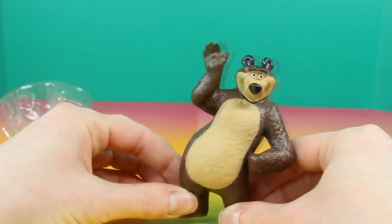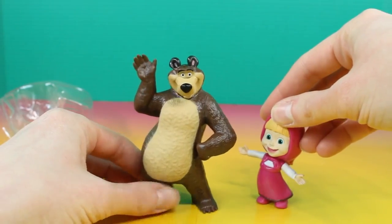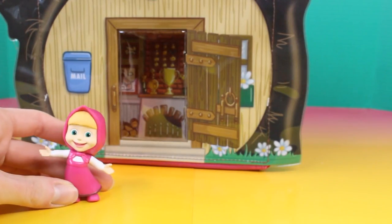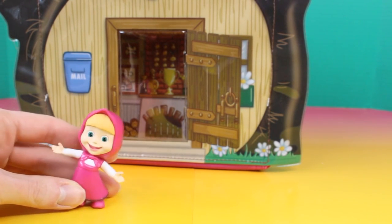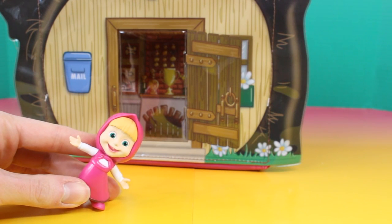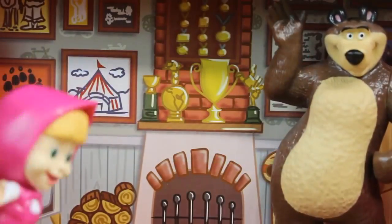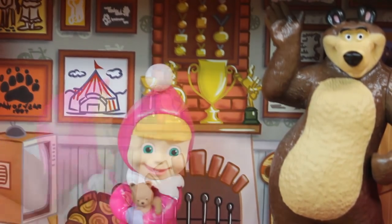Bear! Bear, where did you go, Bear? Have you seen Bear? He's in his house. Bear, I showed myself and the door was open. Look, Bear.